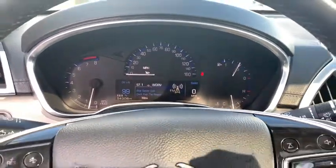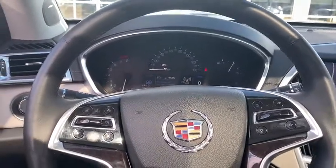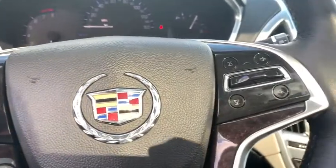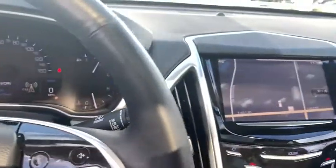AM-FM stereo with CD player, auto-dimming rear-view mirror, active suspension system, universal garage door opener, center armrest, trip computer, heated steering wheel, rear window defroster, heated front seats, security system.